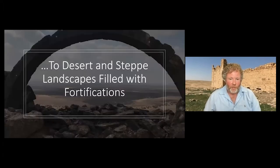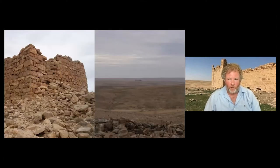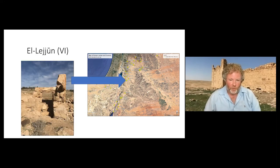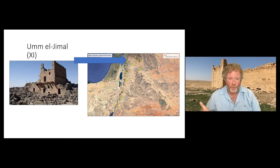From those lush landscapes we go to the desert and steppe, where there are all sorts of fortifications often running in a line along Roman roads. Here on the left we have a tower, and from around that tower you can look south and see a small fort on top of a plateau. There are a huge diversity of these, such as Udruh, which is not far from the famous Petra down towards the south. There's Lejjun, which is the best-excavated fort in the region, and there is Umm al-Jimal not far from the border with Syria in modern-day Jordan.